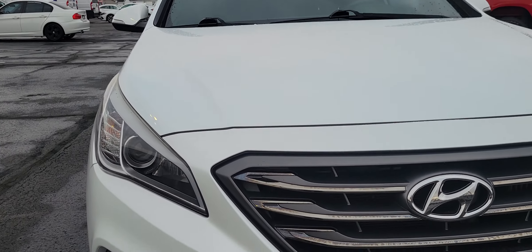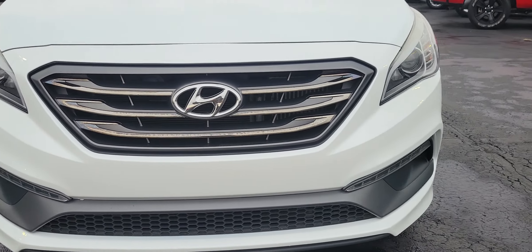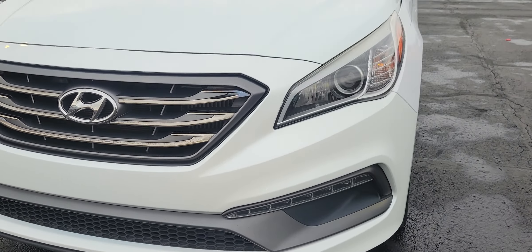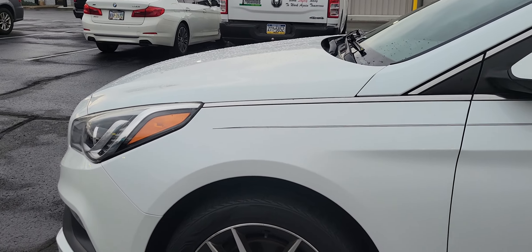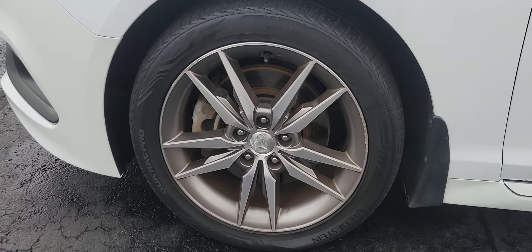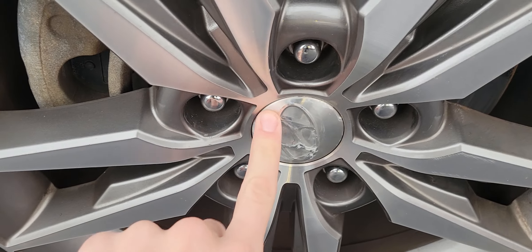Taking a look at the front here — nice aggressive looking headlights, no chipping on this front bumper, paint reflection looks good on the hood, fenders look good, and no corrosion on those wheels or brakes, beside the little bit right there.